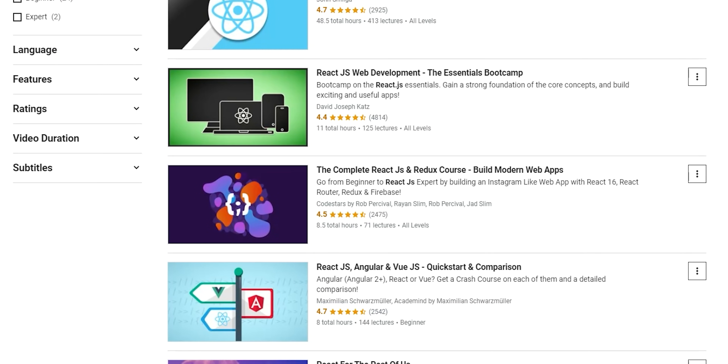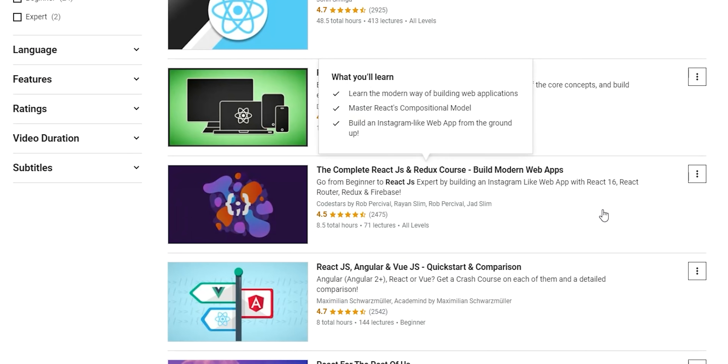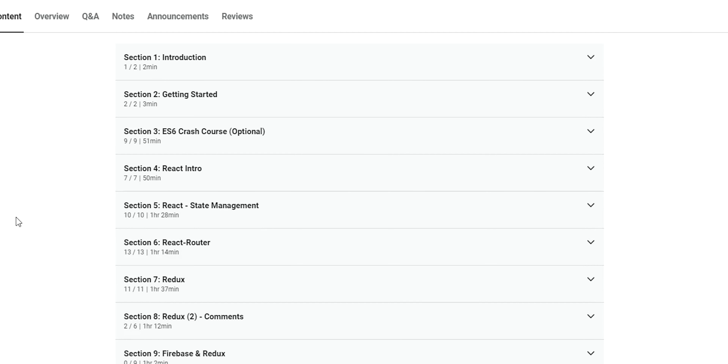I went on Udemy and did a search for React.js. There were a bunch on there. I wanted one where you build one large application — a lot of tutorials are like: learn a feature, implement it, learn another feature, build a new app. But I think it's cooler to demonstrate how an application grows from start to finish. The tutorial I landed on was 'The Complete React JS and Redux Course: Build Modern Web Apps.' I also chose it because it was only about 8.5 hours, whereas some higher-rated ones were 40 or 50 hours long.